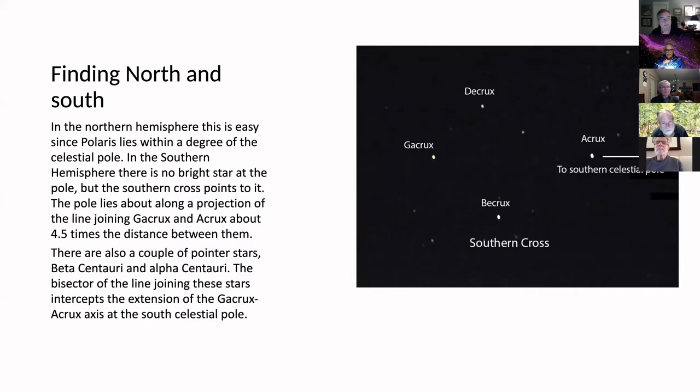For north-south orientation, in the Northern Hemisphere Polaris lies within about one degree of the celestial pole. In the Southern Hemisphere it's trickier because there's no bright star at the south celestial pole. You can find it by projecting the line from Gacrux to Acrux four and a half times, or by bisecting the two pointer stars — that's also a photo I took in Australia.